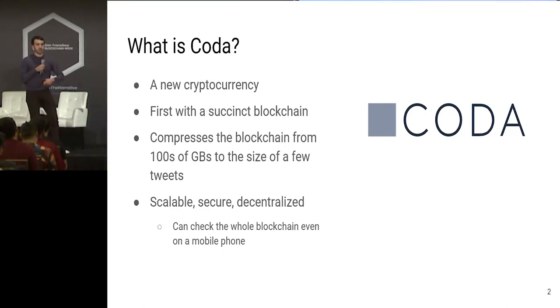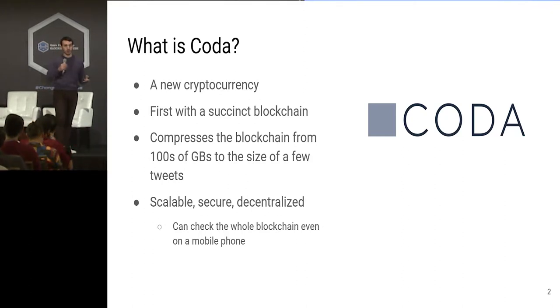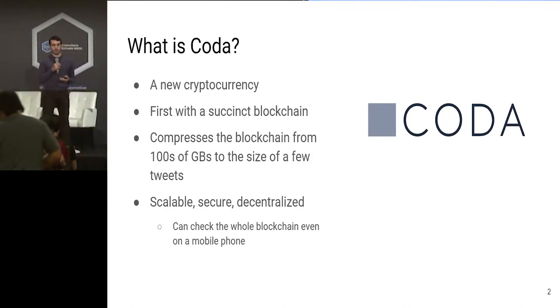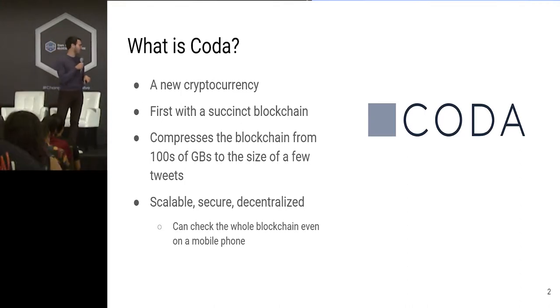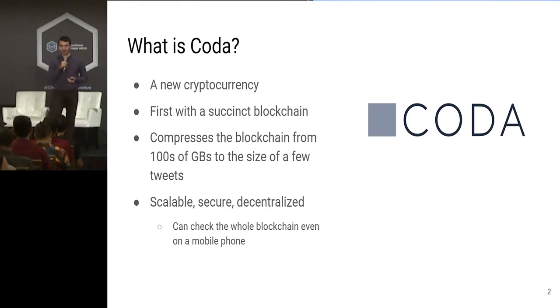It's a cryptocurrency which is scalable without sacrificing decentralization. Usually there's a tension between scaling and decentralization: if you scale to higher throughput, you make verification of the current state less accessible because the resource requirements are higher, which increases the centralization of verification. The techniques used in Coda subvert this usual tension. You can check the whole blockchain even on a mobile phone — I'll show you my phone later and the URL you can go to do it yourself.